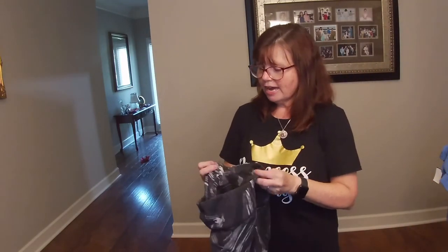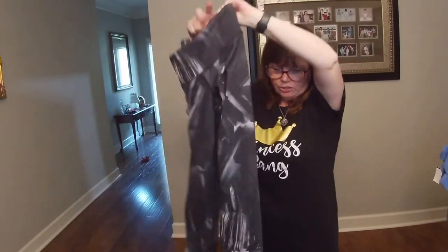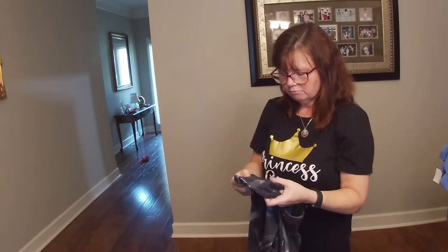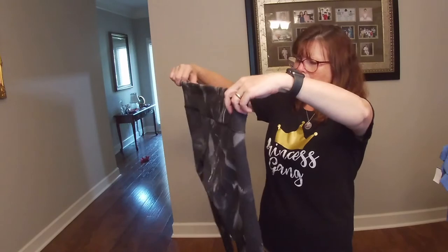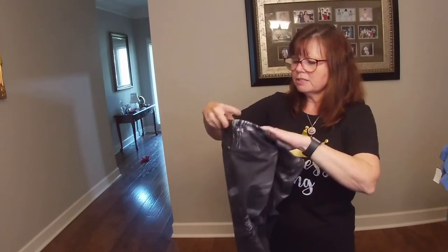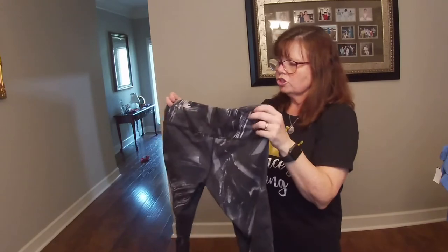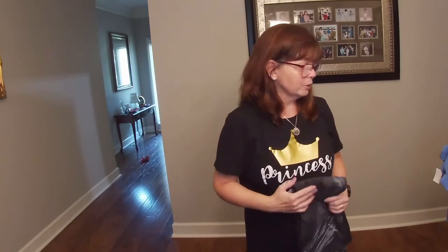This is another pair of Alo leggings. This one has the logo on the side as well. I still can't find where they have the size. If you know where the sizes are in Alo leggings, please drop it in the comments so I can solve this mystery. These look to be right around a small or a medium and are in really good shape. I've never sold Alo before so I'm not entirely sure what to expect.